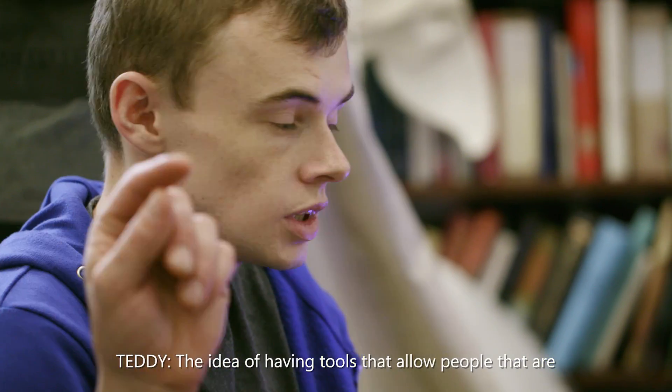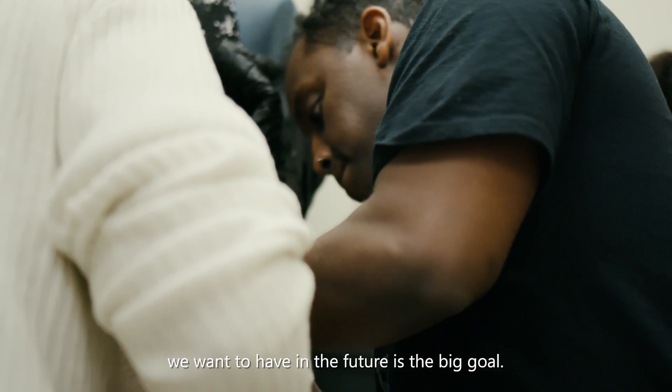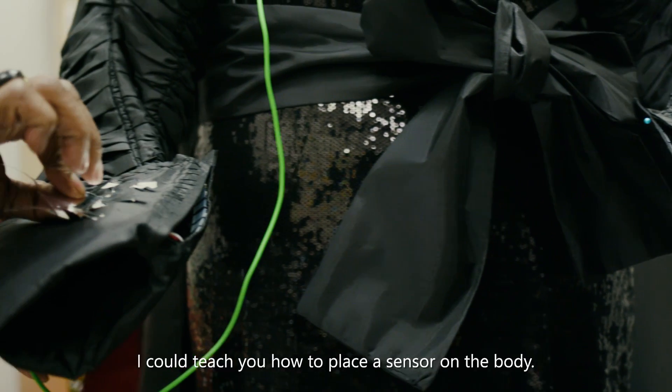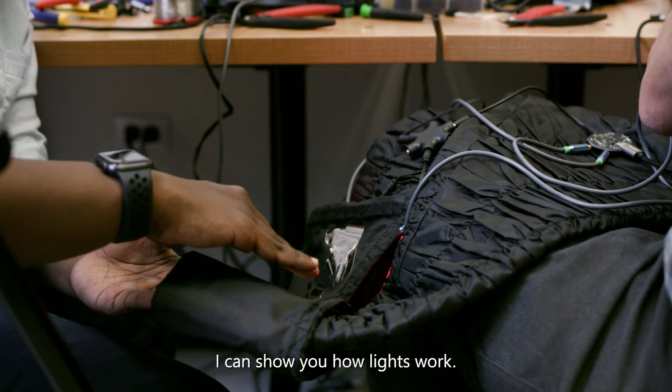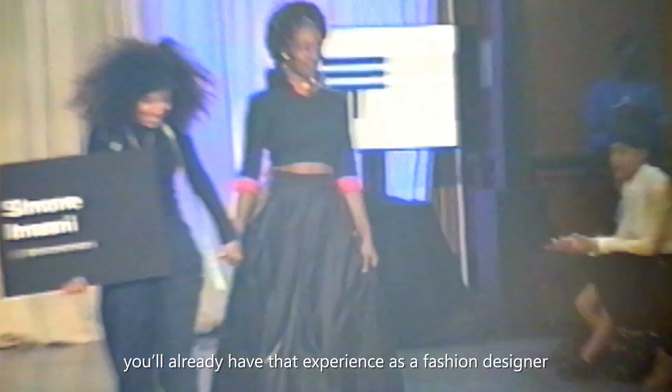Just the idea of having tools that allow people that are very creative on the fashion side to be able to create the wearable tech that we want to have in the future is the big goal. We can teach a lot of that now. For example, I can teach you how to place a sensor on the body, I can show you where to put a battery pack, I can show you how lights work. Eventually, when the technical side catches up, you'll already have that experience as a fashion designer, and then you can actually create something meaningful.